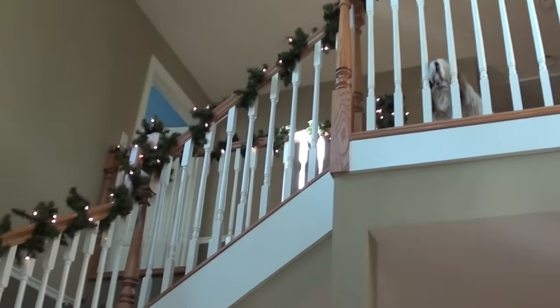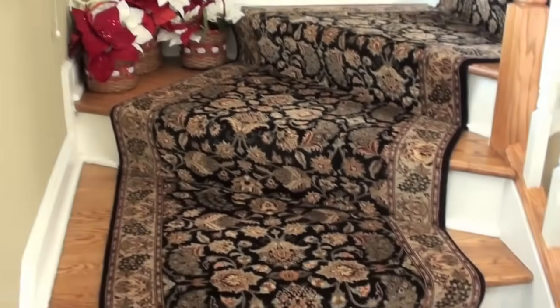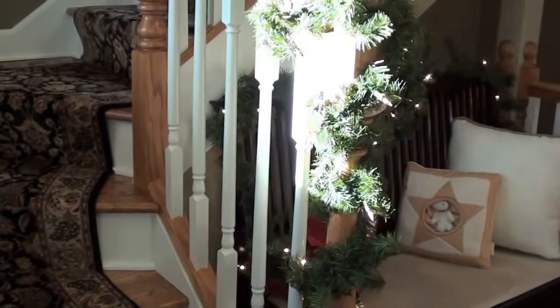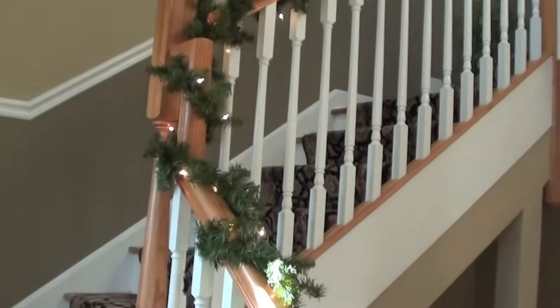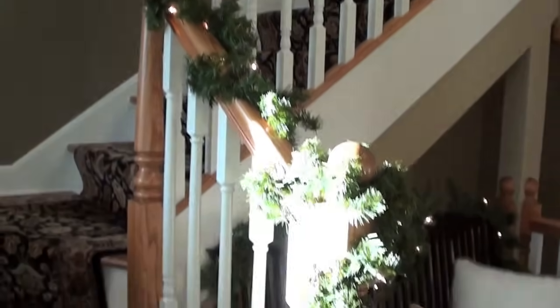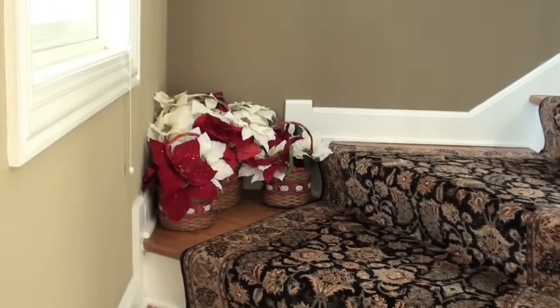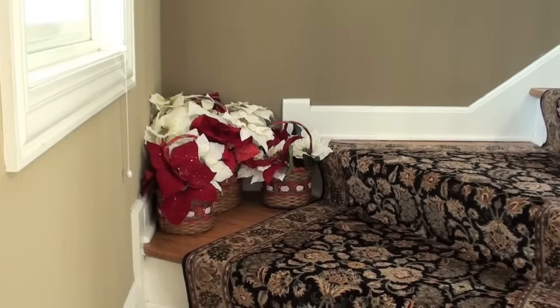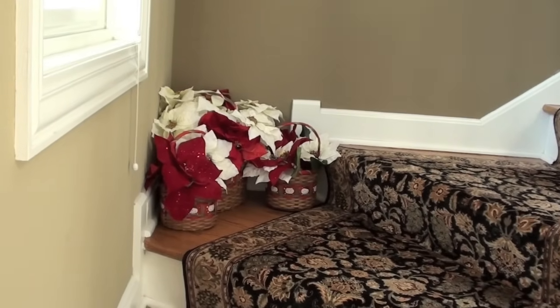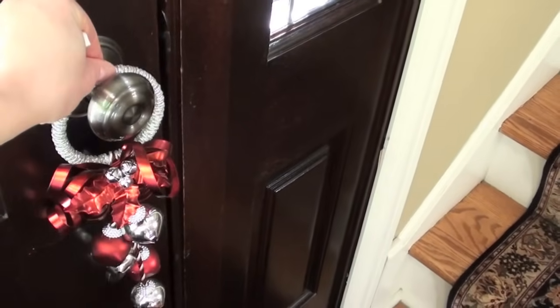Welcome to my holiday house tour. I'm going to show you guys my first level here during the day, and then I'll come back and show you just the lit parts at night because they just look better. I'm standing at my front door. You can see I just wrapped this lit garland around. I couldn't find my little red bows this year — I usually put red bows on the end of the banister, but I couldn't find them.